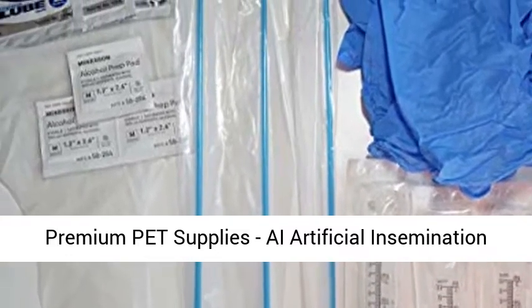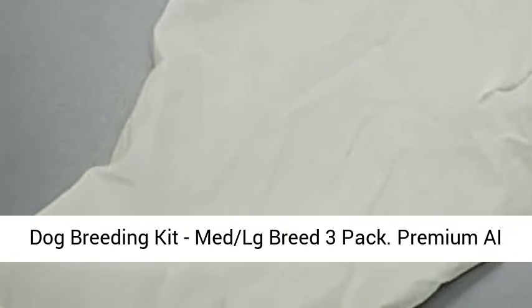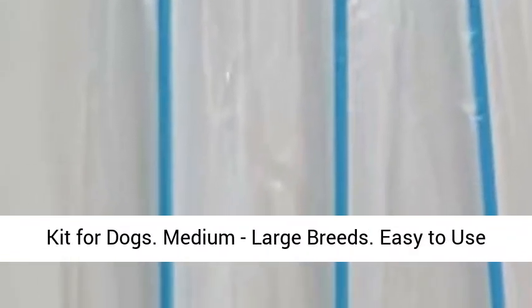Premium Pet Supplies AI Artificial Insemination Dog Breeding Kit — Met LG Breed 3-Pack. Premium AI Kit for Dogs, Medium and Large Breeds.